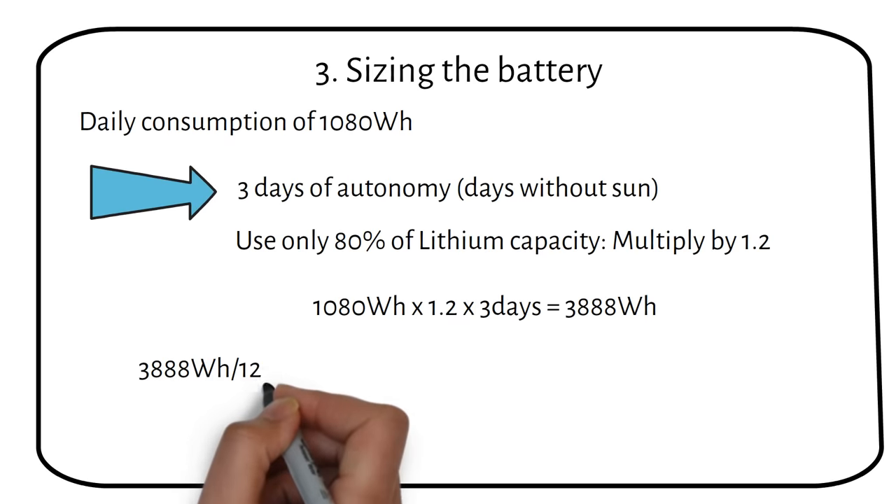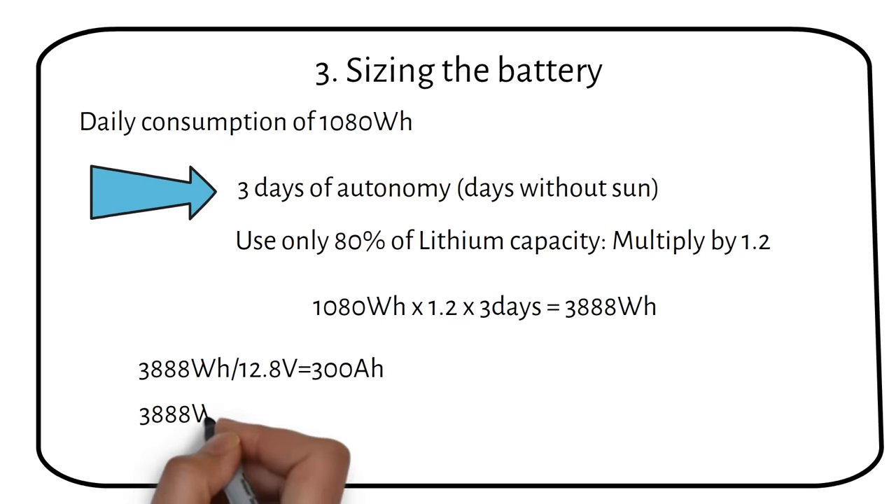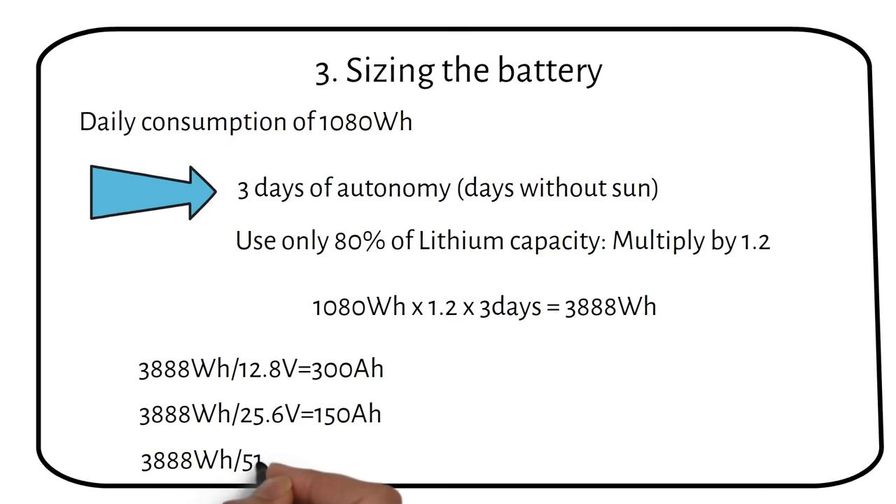If you use a 12 volt battery, you need a 300 amp hour battery. If you use a 24 volt battery, you need a 150 amp hour battery. And for a 48 volt battery, you need a 75 amp hour battery. Now we know how big of a battery we need to run the fridge.